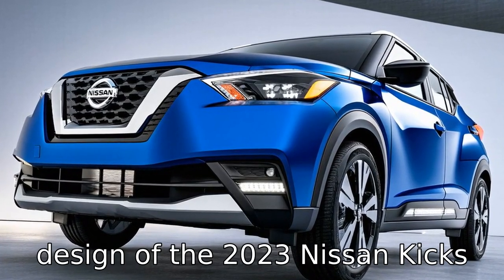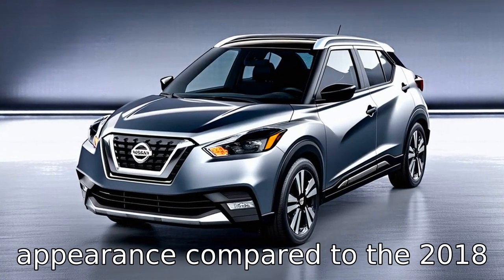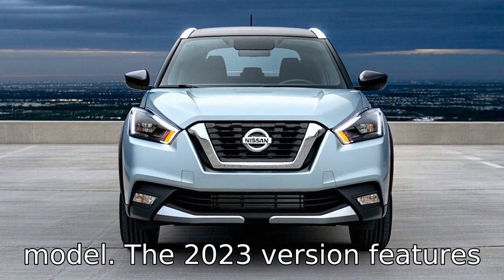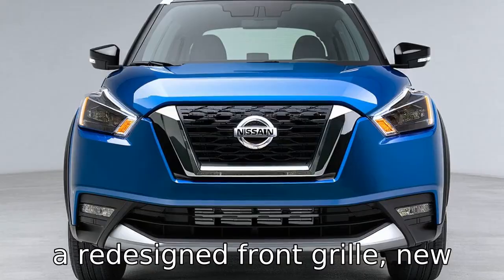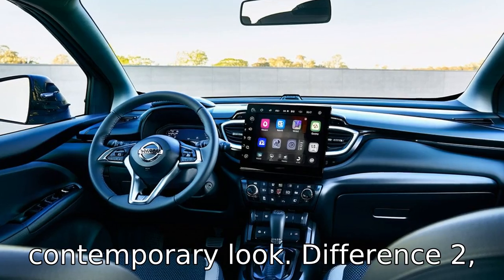The exterior design of the 2023 Nissan Kicks has been updated to give it a more modern and aggressive appearance compared to the 2018 model. The 2023 version features a redesigned front grille, new LED headlights, and updated bumper styling that give it a more distinctive and contemporary look.